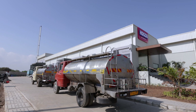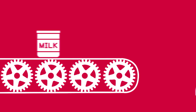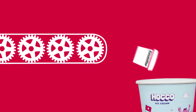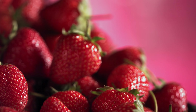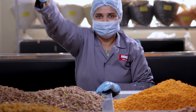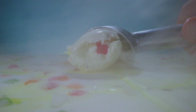Here come the stars of the show — our raw materials: fresh milk, cream, skim milk powder, stabilizer, emulsifier, sugar, dry fruits, and a lot more. It's like a daydream come true. From the sun-kissed sweetness of strawberries and mangoes to the nutty embrace of dry fruits, every flavour is a symphony of freshness, handpicked to elevate your ice cream experience.